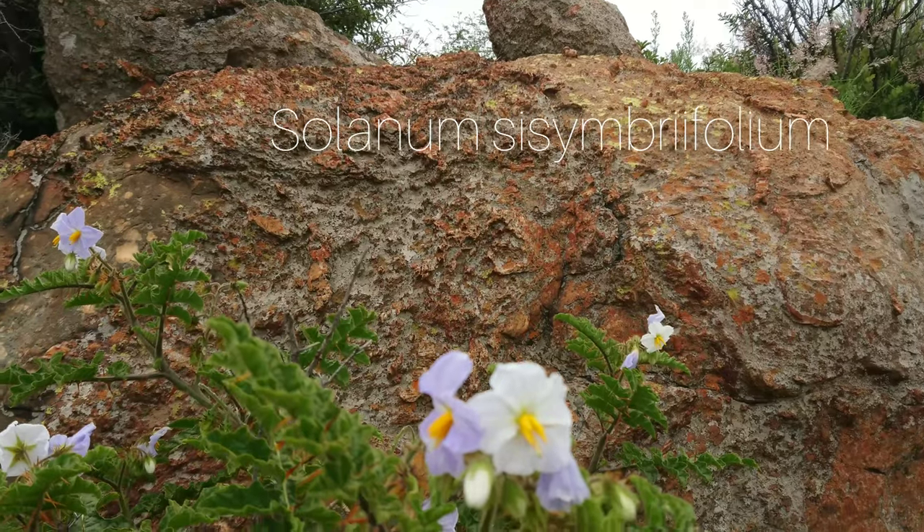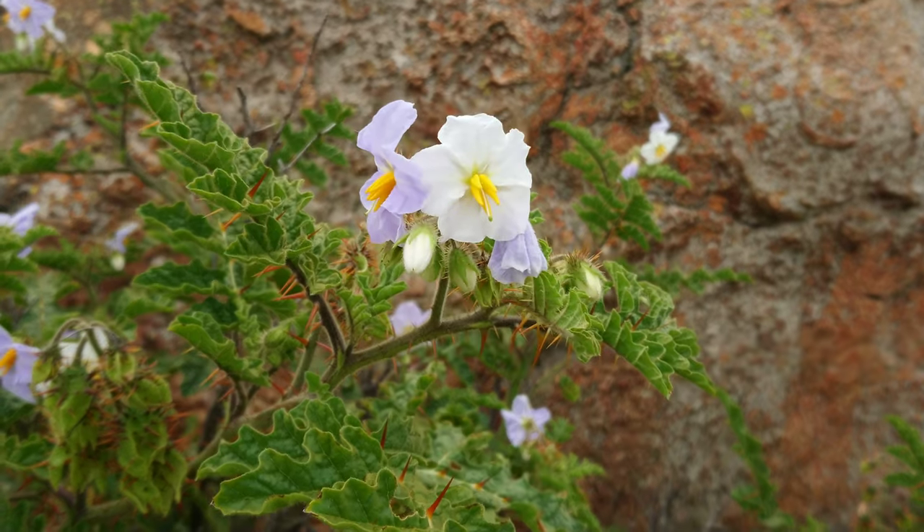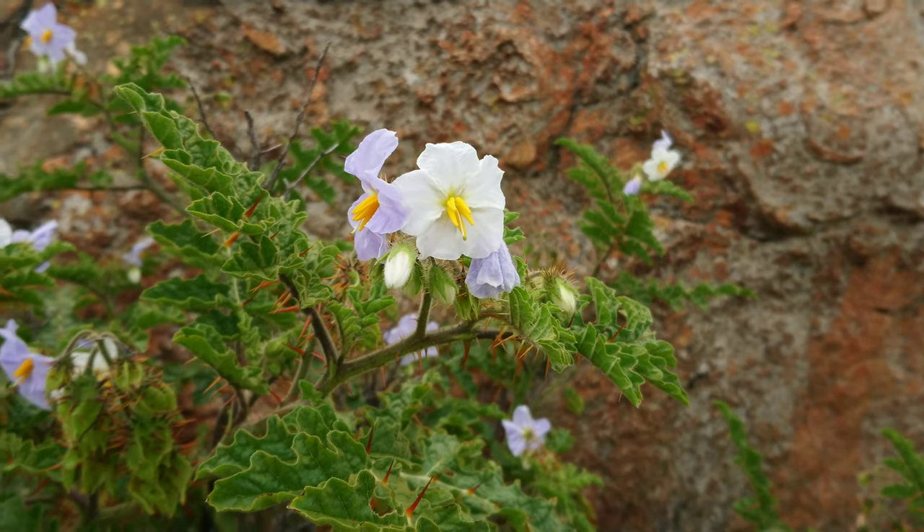This is Solanum scissimbriifolium, sometimes referred to as the wild tomato. You can see those thorns on the leaves.